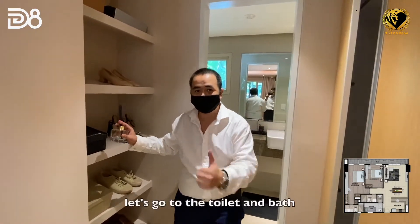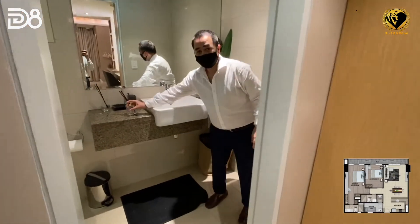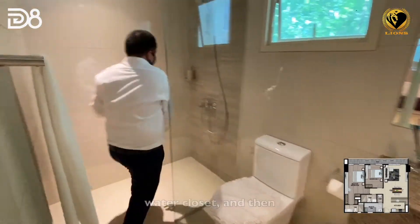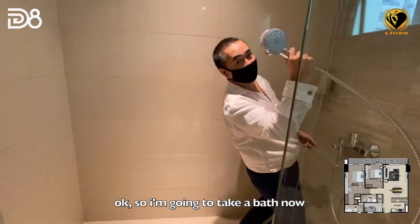The bedroom's toilet and bath features a lavatory, water closet, and a shower area.